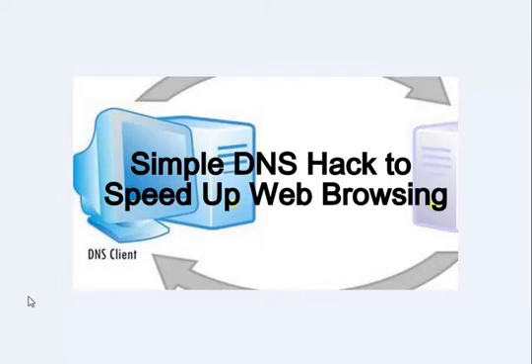Here we are going to share a method to hack DNS for faster internet speed. You can boost your internet speed up to 2030%.